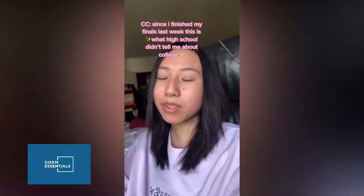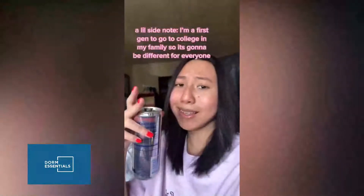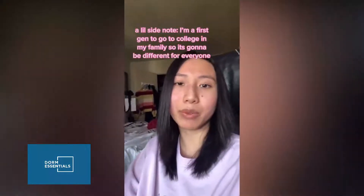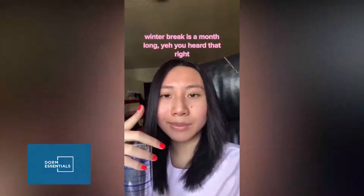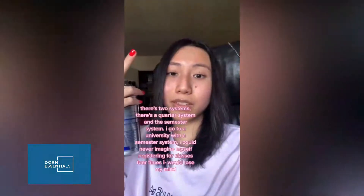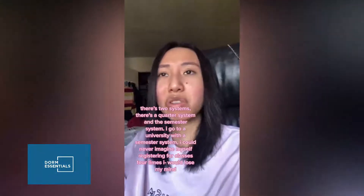Since I finished my finals last week, here's what high school didn't tell me about college. A little side note — I'm a first-gen to go to college in my family, so it's going to be different for everyone. Winter break is a month long — yeah, you heard that right. There are two systems: a quarter system and a semester system. I go to a university with a semester system.